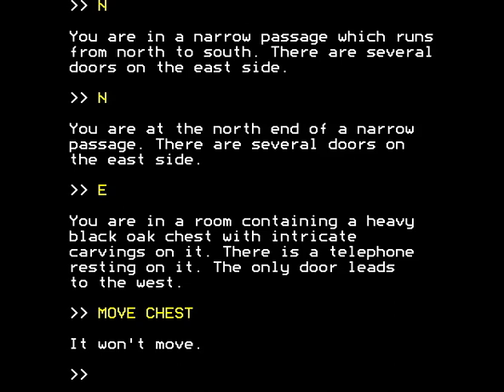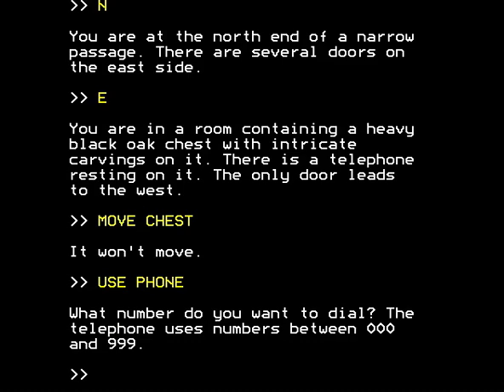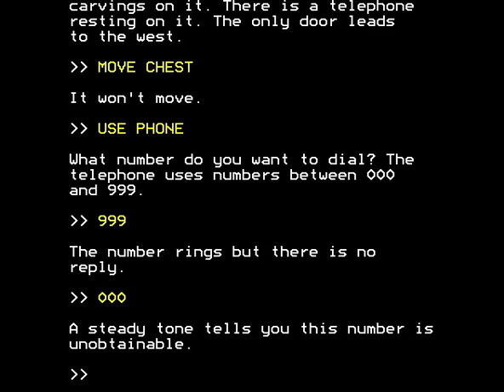I wonder what the telephone's all about. Shall we see if we can use the phone? What number do you want to dial? The telephone uses numbers between 000 and 999. 999, I can understand - that's the emergency call number in the UK, equivalent to 911 in the US. The number rings but there's no reply, which means that we are stuffed. If there was an emergency and we'd somehow managed to burn down this medieval castle, we wouldn't be able to summon help. 0, 0, 0 doesn't make much sense - the steady tone tells you this number's unobtainable. Now, what in fact this is all about is the Fibonacci sequence.